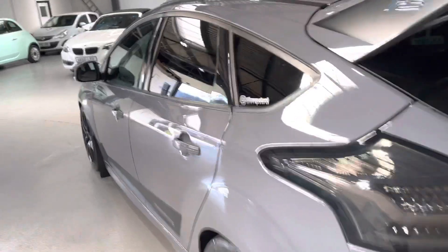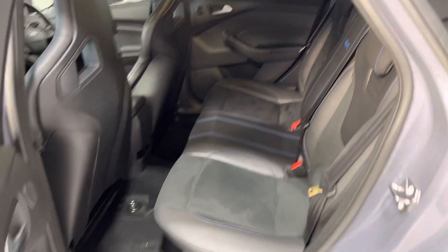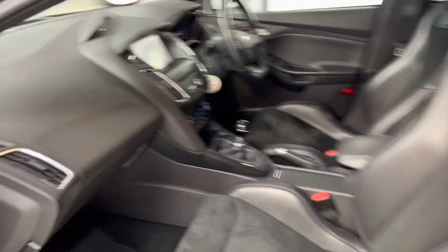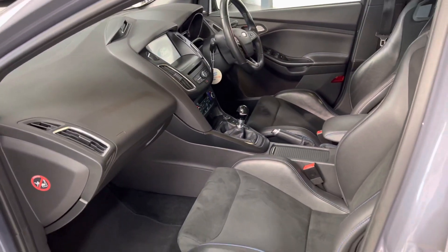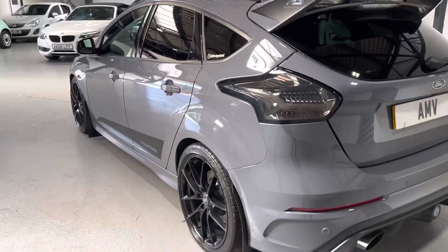I had the joy of driving this car down from Preston, so lots of fun. Drives really, really well. A really nice car to drive. It's got the usual RS different modes, so you've got a normal comfort mode, a sport mode, a track mode, and of course you've got a drift mode.